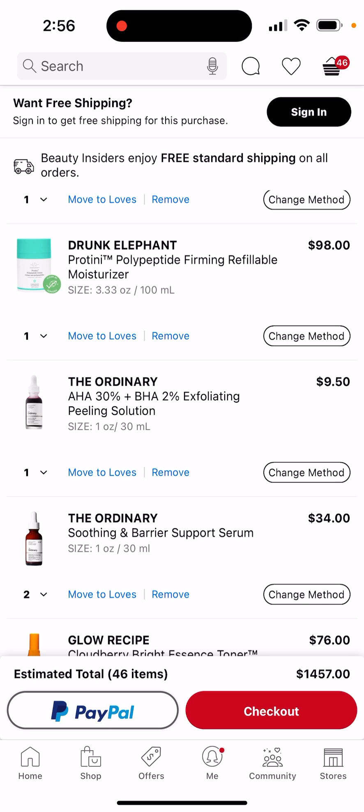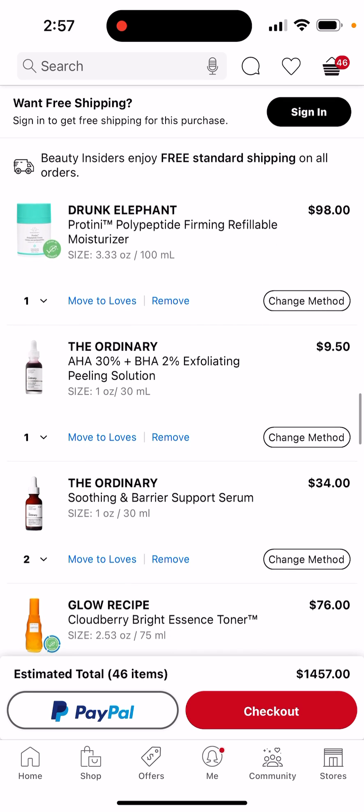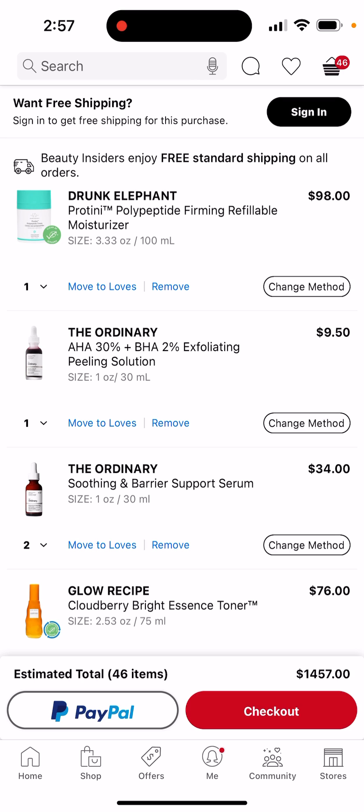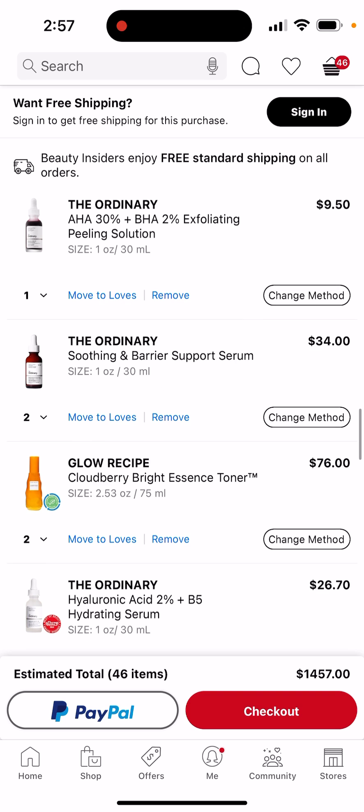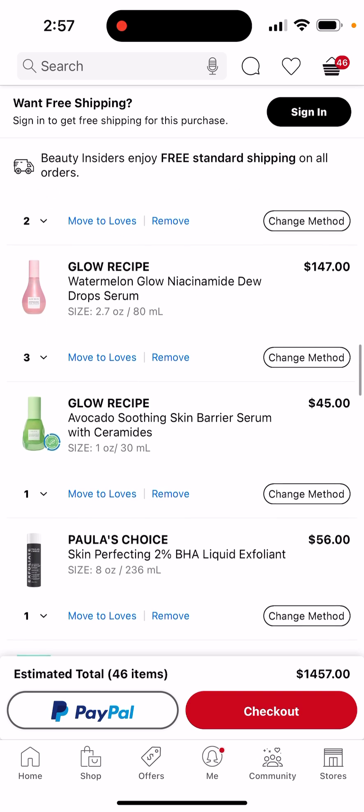I know a lot of people say not to get The Ordinary peeling solution, but my friend also says that it's pretty good. Some of you guys don't like the peeling solution — oh well. I also saw this in my dream for some reason, so I'm definitely going to get it. I gotta try it. Anyways, also The Ordinary soothing barrier support serum — the avocado soothing skin barrier serum — my skin barrier is damaged so yeah, I gotta get this.